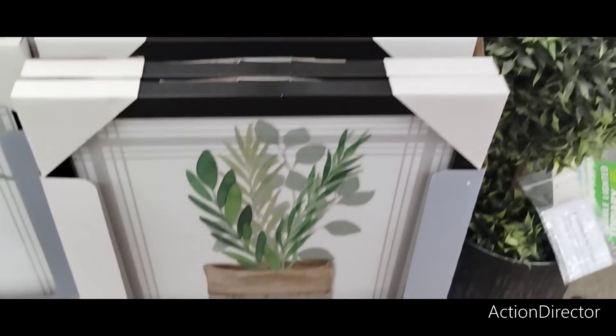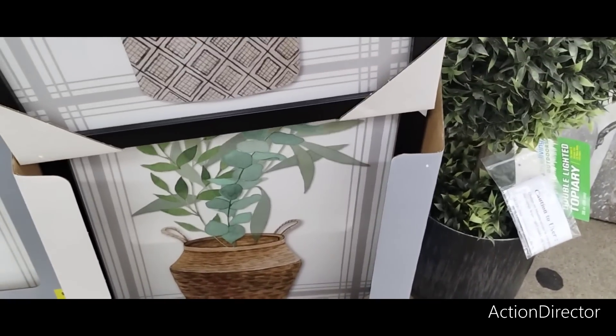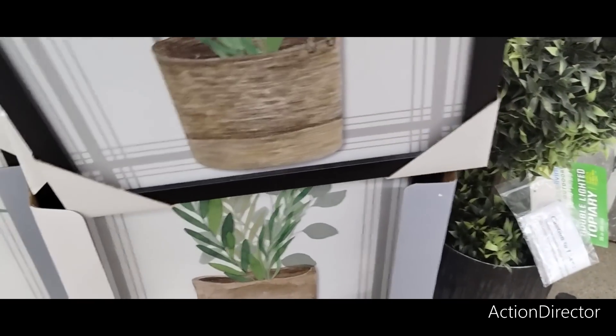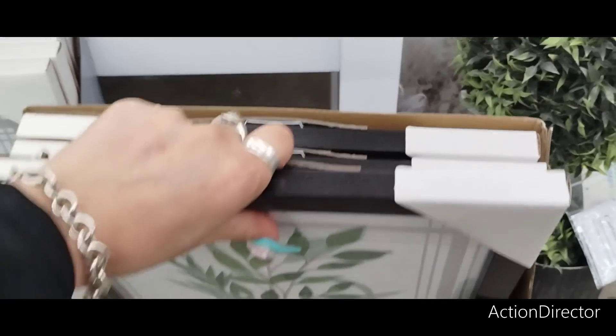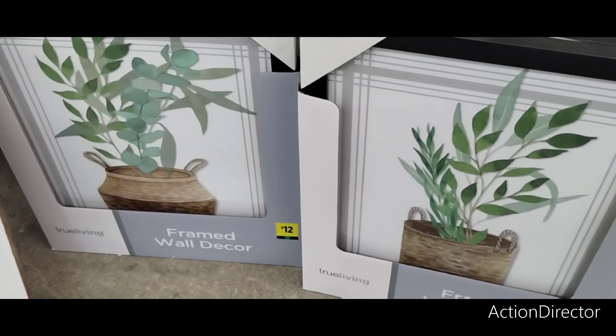They have these, which are nice as well. It looks like there's two different prints and there's a set of four. These are brand new and they're going to go for $12. These are really nice for your hallway, your guest bedroom, your den, wherever you want to put it. I really, really like them.